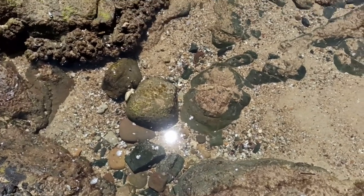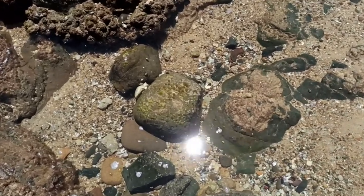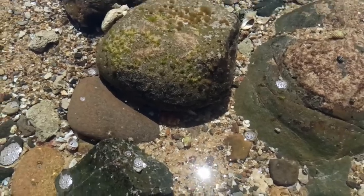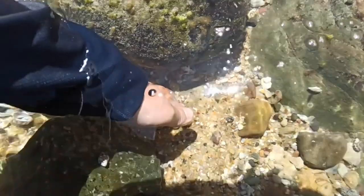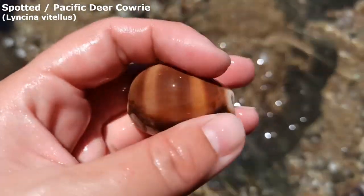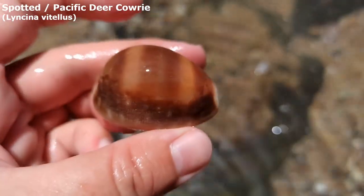I was looking at this hole and I was thinking there must be something good in here. Have you spotted the good thing yet? That sun is in the way isn't it? Okay I'll stop playing games. Oh I just gotta get in there. This guy — wow. Oh isn't he a nice one. Bit worn away on top but he looks like a very nice Pacific deer cowrie.